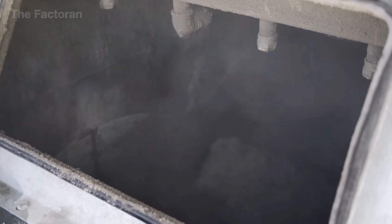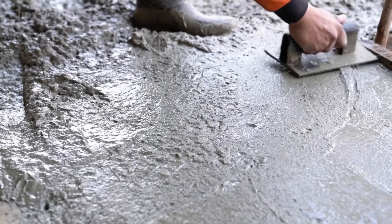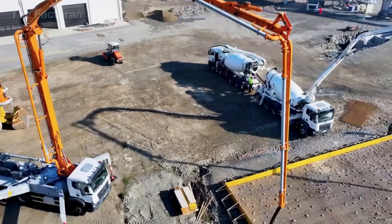Join us as we uncover how humans transform sand, stone, and cement into the colossal concrete structures that shape the modern age.